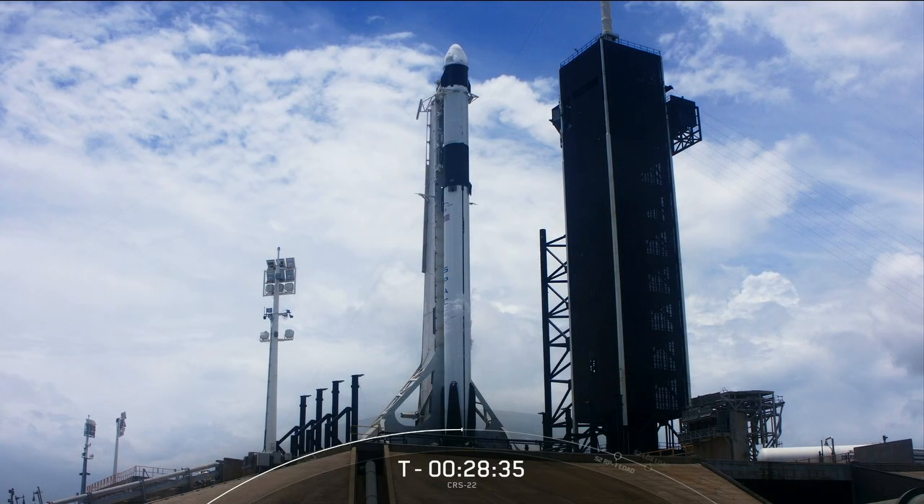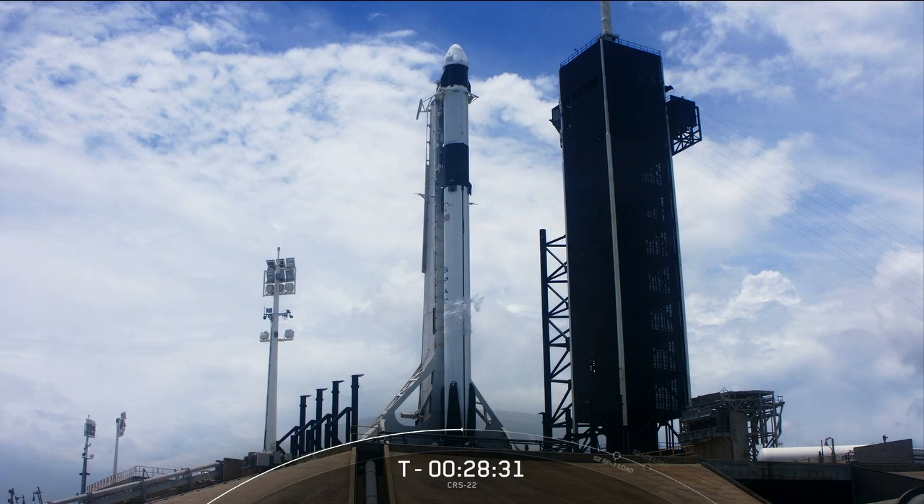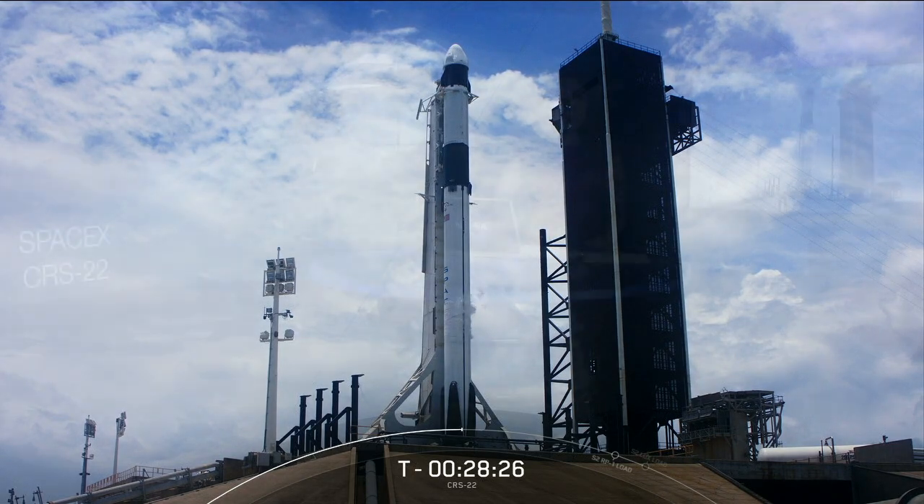You're looking at a live view of the SpaceX Falcon 9 rocket and Cargo Dragon at Launch Complex 39A, set to liftoff this afternoon to the International Space Station. Good afternoon and welcome to NASA's Kennedy Space Center in Florida. I'm Megan Cruz with NASA Communications.